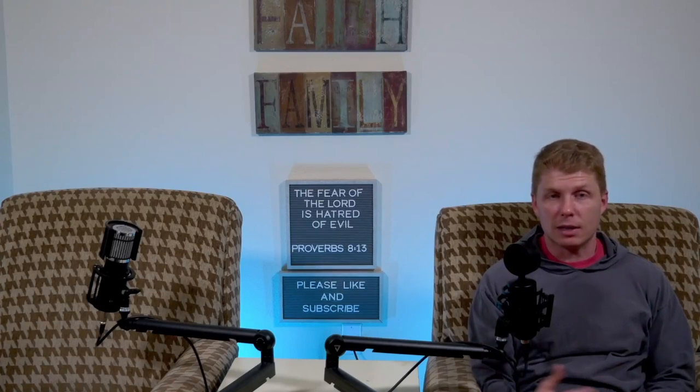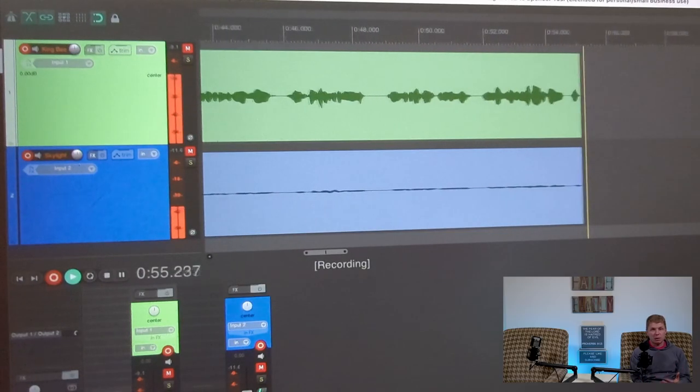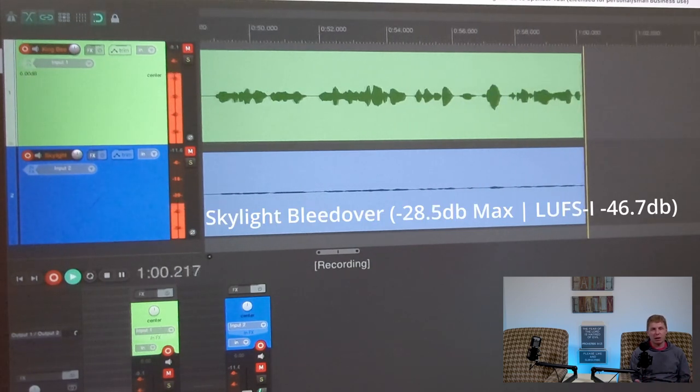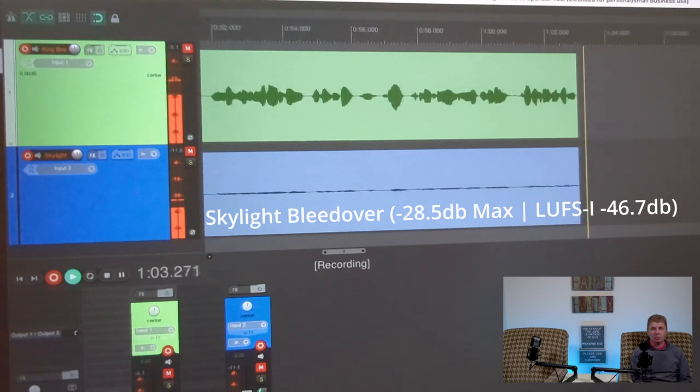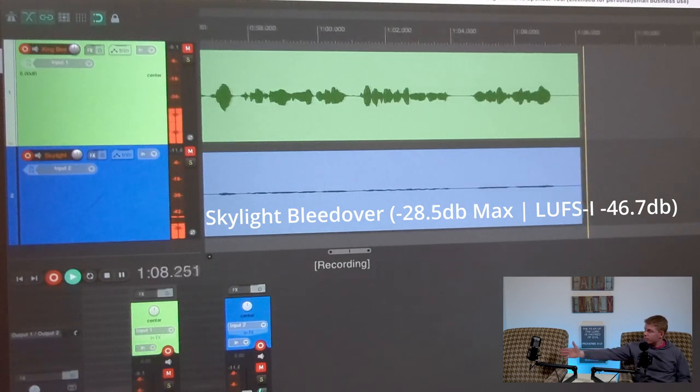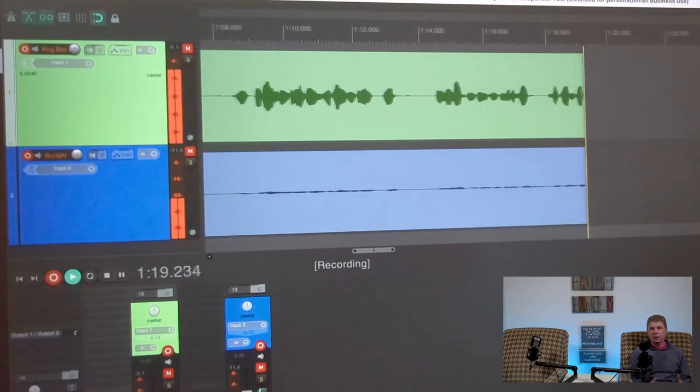This isn't a microphone review necessarily — this is just so you can see using two condensers in the same room. You can see on screen I'm recording in my Reaper DAW with the mics going in. They're peaking around negative 12 decibels when I'm talking into the King B. We're sitting about an arm's length away — arm and a quarter's length — so two and a half to three feet. Not terribly far. And this is what it sounds like.